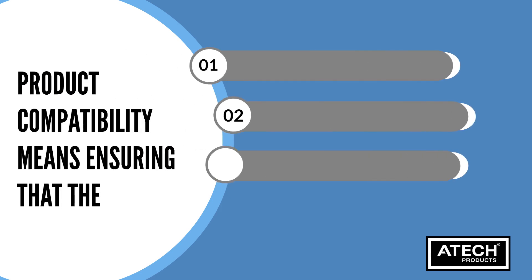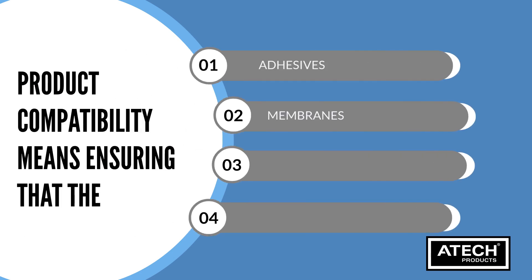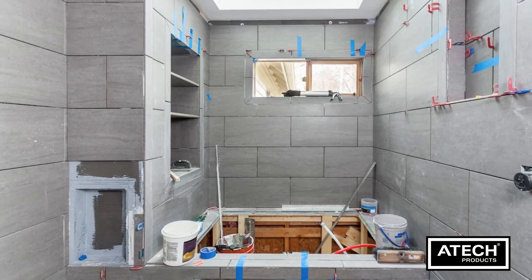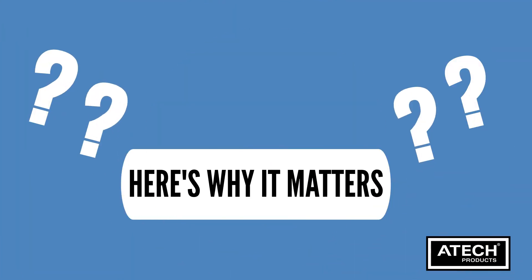Product compatibility means ensuring that the adhesives, membranes, sealants and grouts you use are designed to work harmoniously as a system. Here's why it matters.